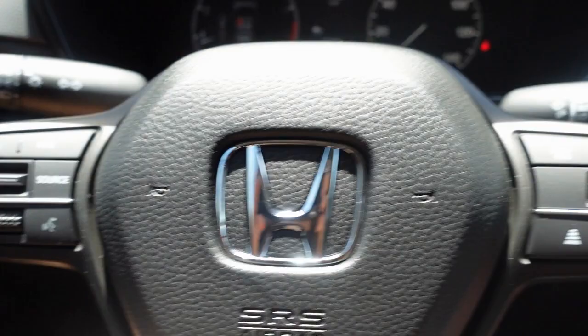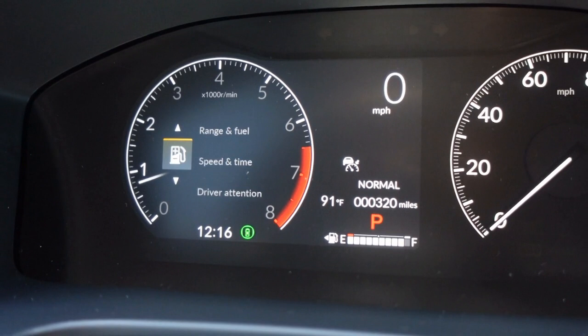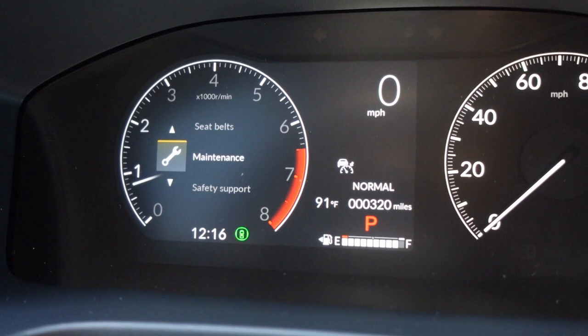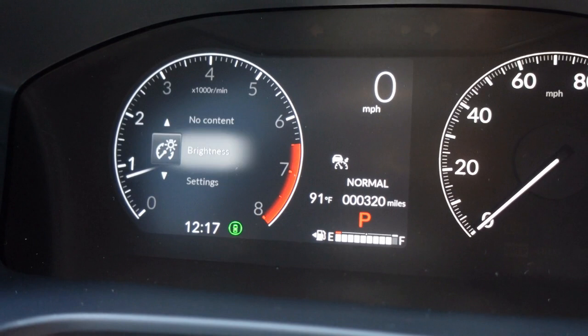On the steering wheel itself, this is how you can control everything. Basically everything you need is with this scroll button. When I click the home button you can see all the different drop-down menus — range and fuel, speed and time, driver attention. This is where you can customize your car however you want. You can click on maintenance and see that your oil is doing good, then scroll back home and control everything from here.